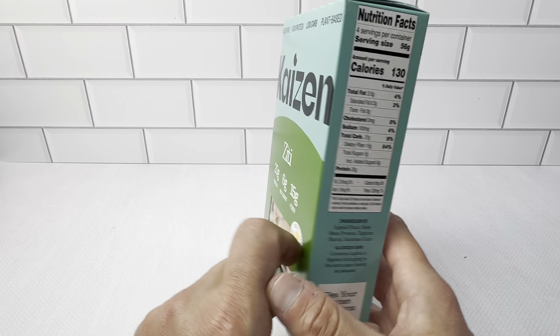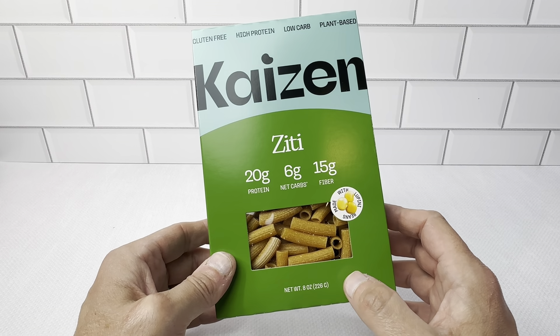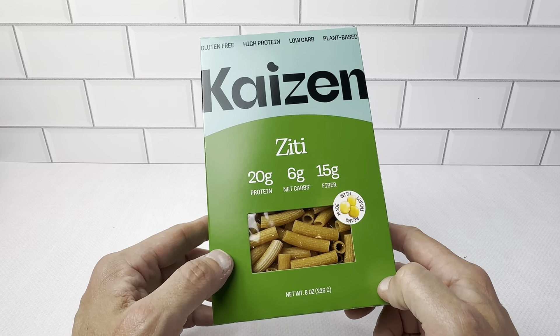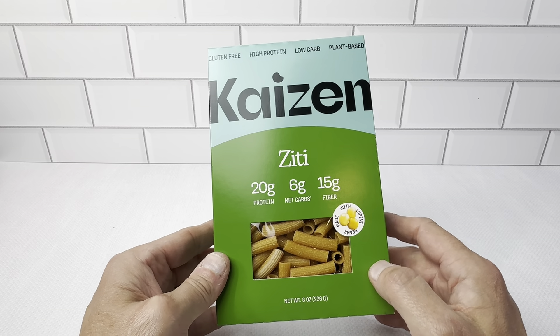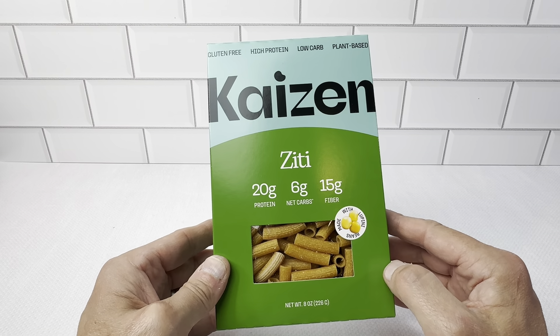We picked this up in a three-pack, so you get three of these boxes. You get eight ounces per box, four servings per box, so you get about 12 servings in the three boxes. Very pleased with it. This Kaizen is a great company — we do have some other products like the rice and things like that and very happy with it. It all cooks really well and what we really like about it is the great taste and the low-carb.